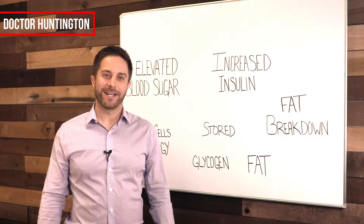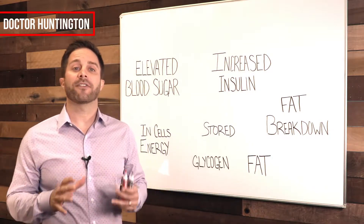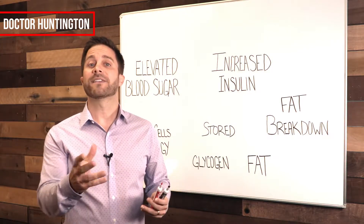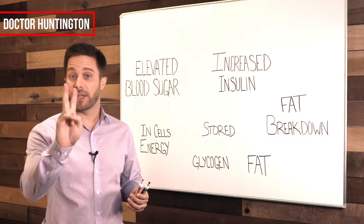Hey guys, it's Dr. Huntington here. So in this video we are asking the question: is insulin making you fat? Let's see if we can answer that question in less than two minutes.